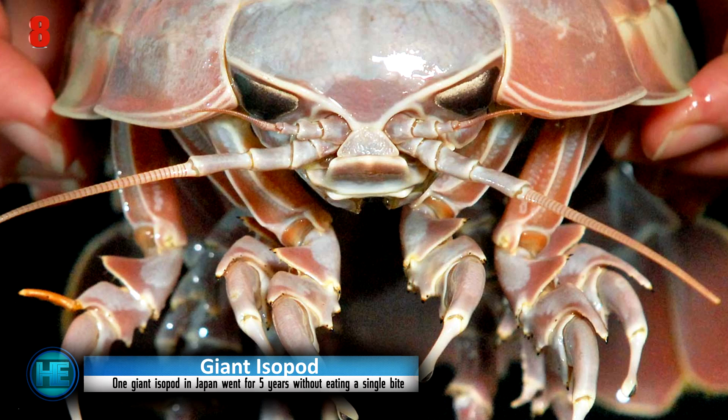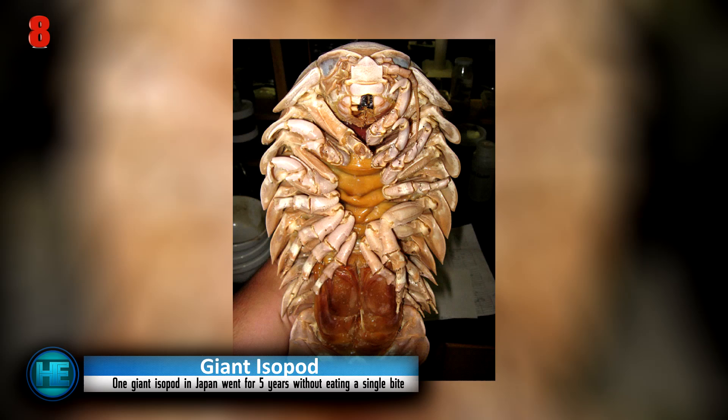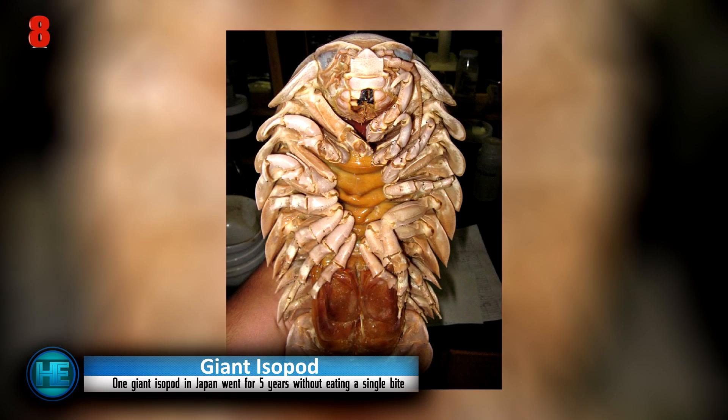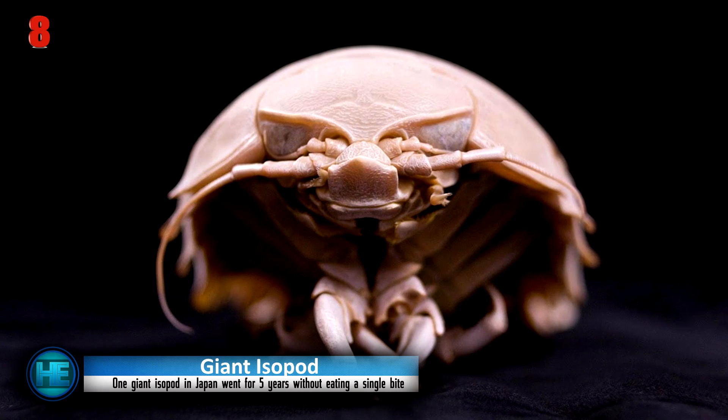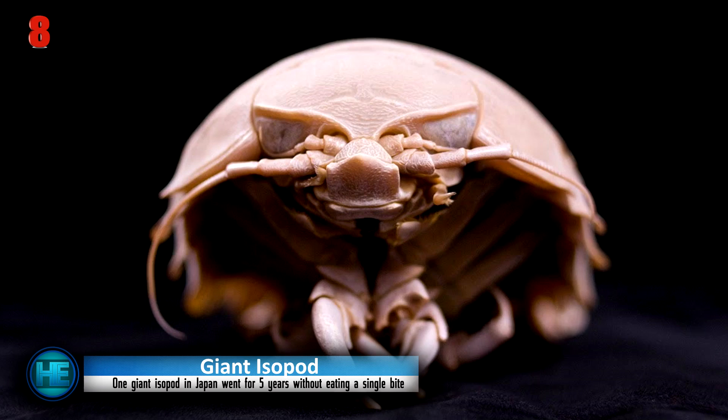They usually range from 7.5 to 14.2 inches, but larger specimens have been found. Their giganticism is thought to be caused by the great amount of deep sea pressure. They have unusual eating habits — when they do eat, they scavenge for dead sea animals or slow-moving live animals like sea sponges. These ghostly-coloured creatures can go a very long time without eating; the longest recorded period without food was five years.